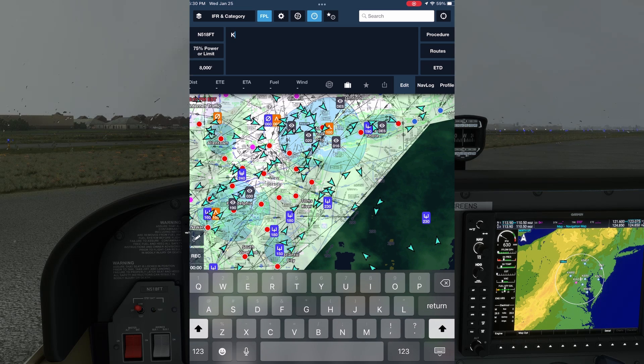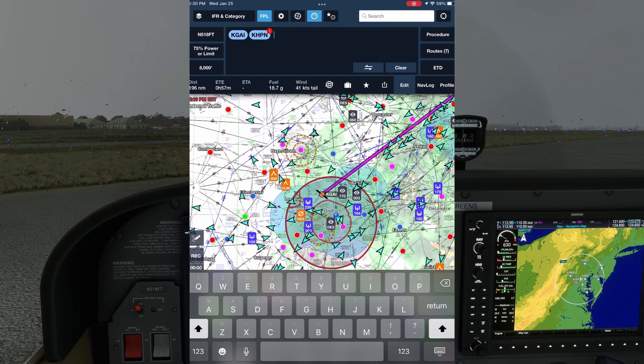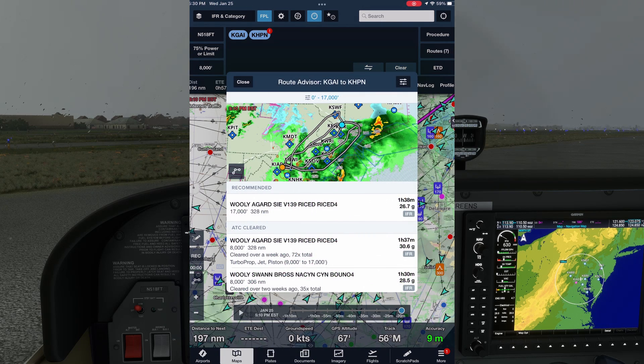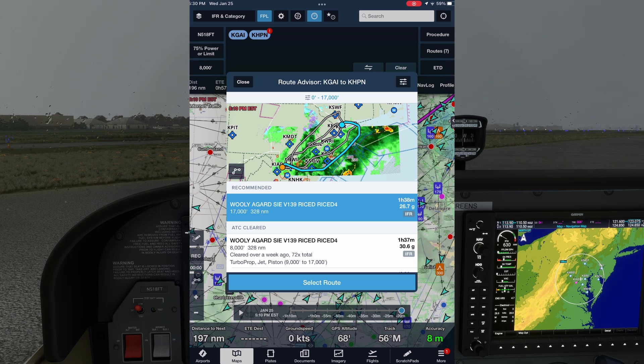On the flight plan tab, we put in our airport pair — Gaithersburg and White Plains. Now on the top right, we're going to tap Routes to open up the Route Advisor. The first route is a recommended route. ForeFlight computes a route based on the aircraft performance profile we'd have already selected, time and fuel considerations, and FAA preferred routes and trending ATC-cleared routes. If we tap on a route, it highlights on the map. This is the route we saw earlier that takes us well offshore — it's not going to work for us. And besides, there's a weather system sitting on top of it.